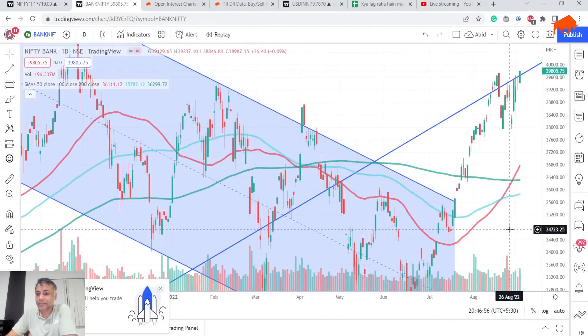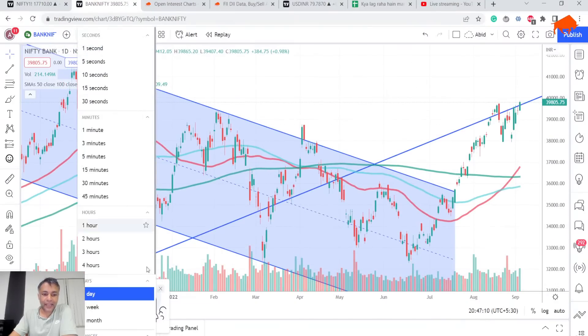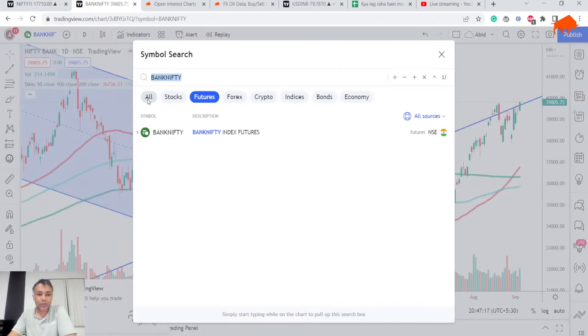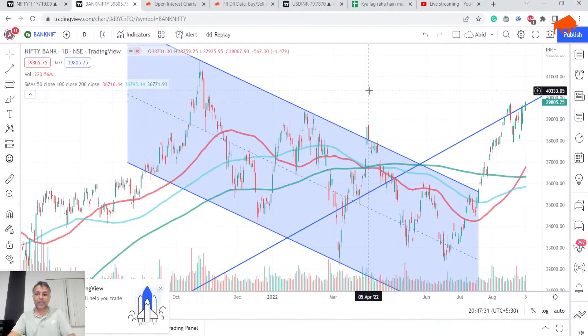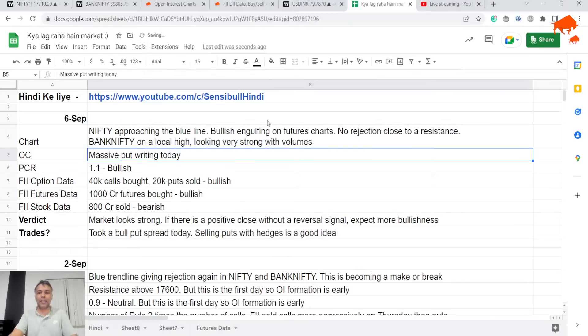Bank Nifty on the other hand is way more bullish than Nifty. Today there was very good volume and it broke the previous bearish engulfing high. Bank Nifty looks way more bullish than Nifty. And we know that Nifty is 40% Bank Nifty — so if they're giving conflicting signals, I'll go with Bank Nifty's bullishness. Today Bank Nifty gave decent volumes and broke above the trend line and its previous high. Bank Nifty's bullishness is super strong.